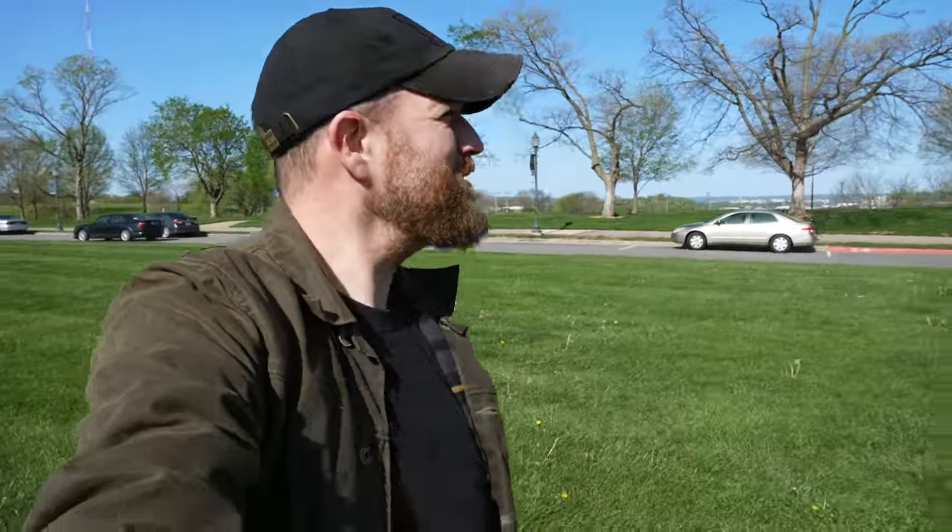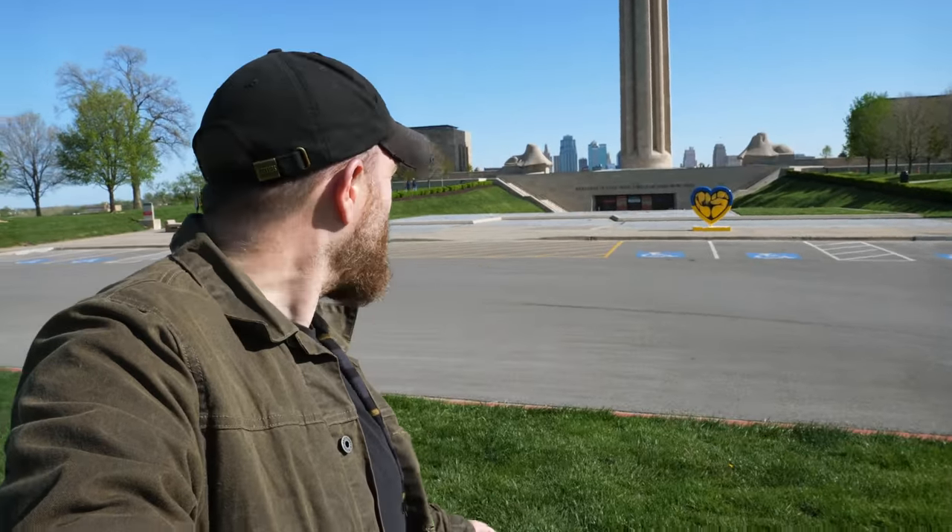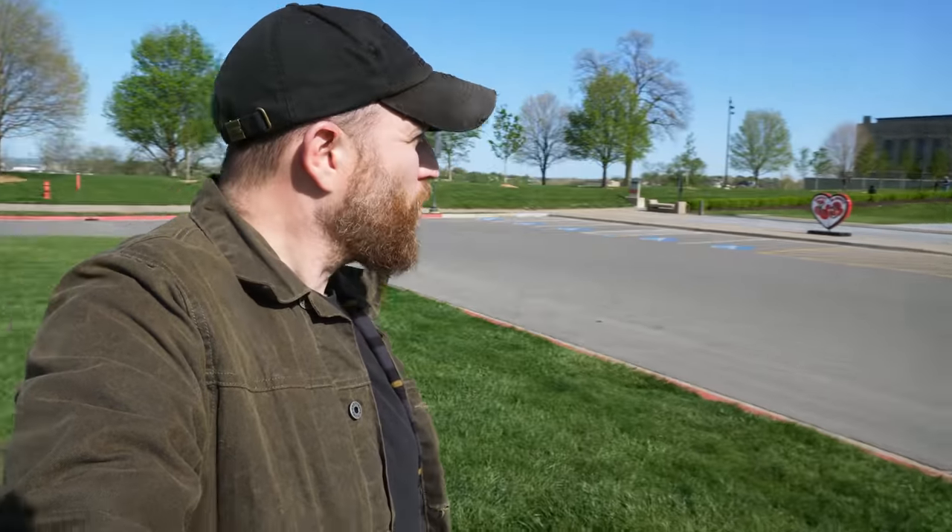It is windier than heck out right now, and I am at a place that has probably been recommended to me more than any other place since I've had this channel. And that is right here at the National World War I Museum and Memorial.